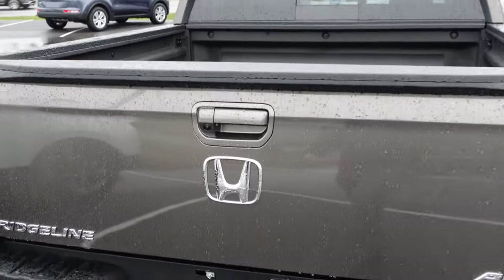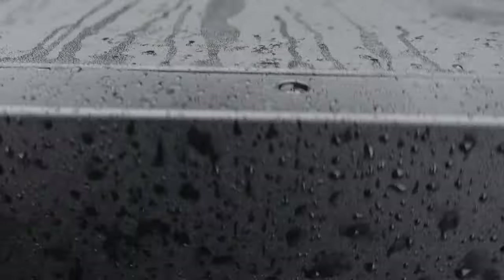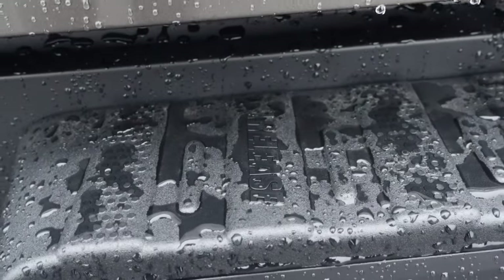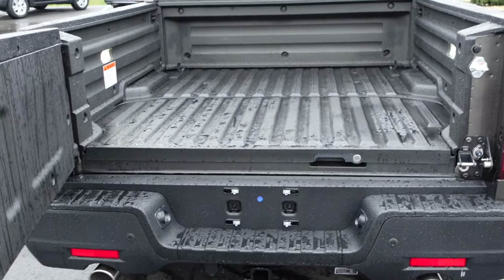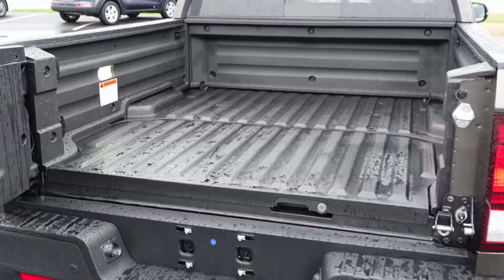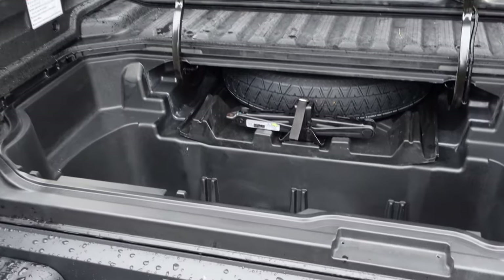So back here on the tailgate there are two different ways you can open it. One is obviously the traditional tailgate drop. The other way, which is unique to the Ridgeline — down below that all-wheel drive logo, which is standard on every Ridgeline — you'll see the wording 'release' spelled out. If you put your hand underneath and release that latch, the tailgate actually opens all the way up like a barn door, allowing you access to the truck bed which is very spacious. You can put a tonneau cover up here to cover the bed as well.